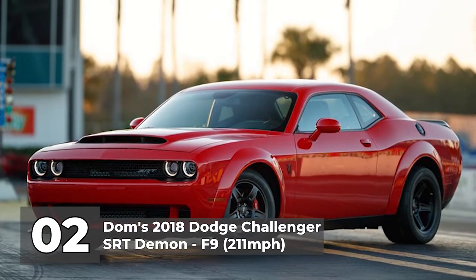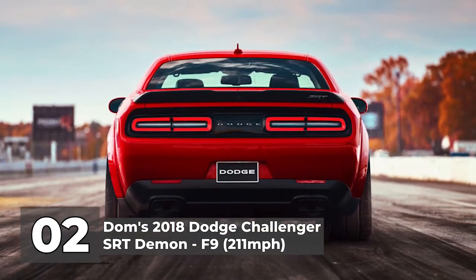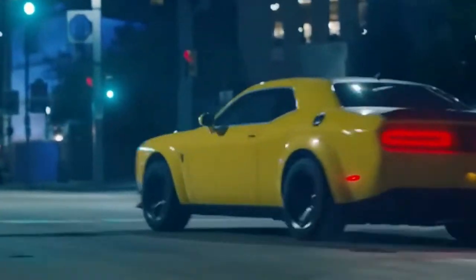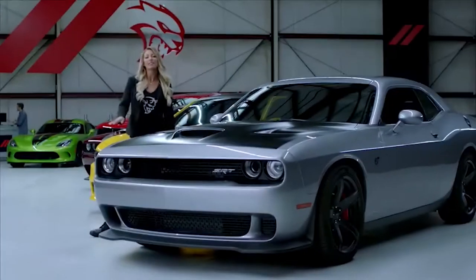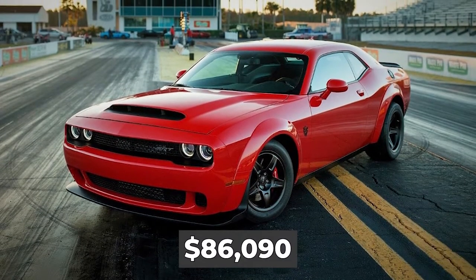Number 2: Dom's 2018 Dodge Challenger SRT Demon in F9, with a top speed of 211 miles per hour. The Fast and Furious movies have featured various sports cars over 20 years, and a significant number have been variants of the famous Dodge Challenger. This highest-ranking Detroit entrant is probably the most powerful V8 vehicle ever manufactured. The supercharger whine, exhaust crackles, and deep V8 sounds transform all that power into a symphony. Dodge made a factory-tuned beast that can accelerate to 60 miles per hour in 2.3 seconds, with a base MSRP of $86,090.